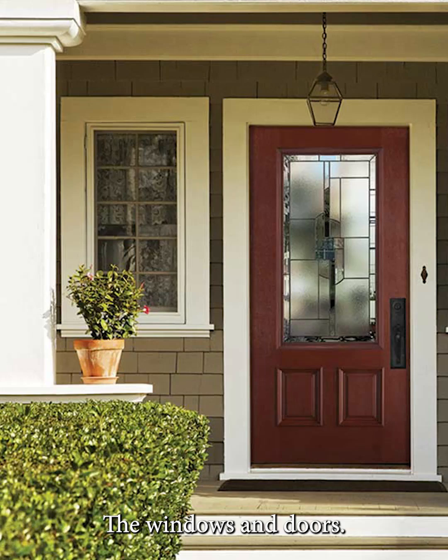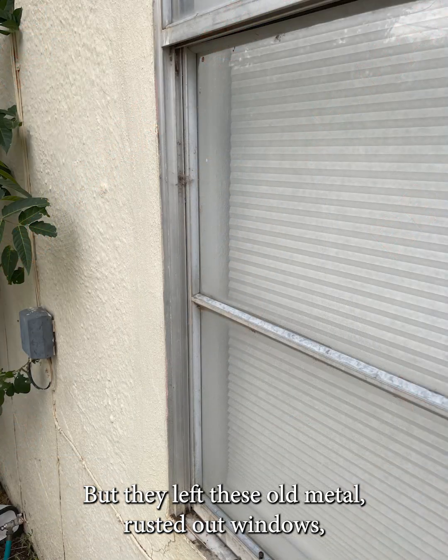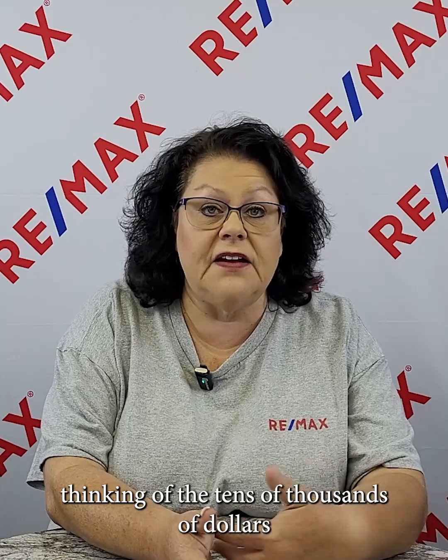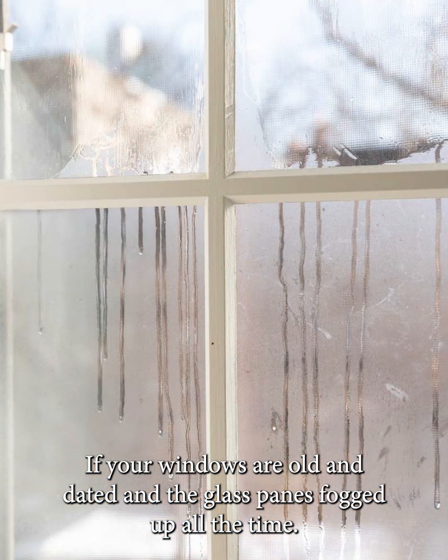The windows and doors — I have seen so many homes that have been flipped, so to speak, and these people have gone in and done a bang-up job on the inside of the house, but they left these old metal rusted-out windows. And that just totally kills the buyer because they're immediately thinking of the tens of thousands of dollars it is going to cost them to update those windows. If your windows are old and dated and the glass pane is fogged up all the time, I would definitely look at getting those windows updated because that is an investment that you will see a return on.